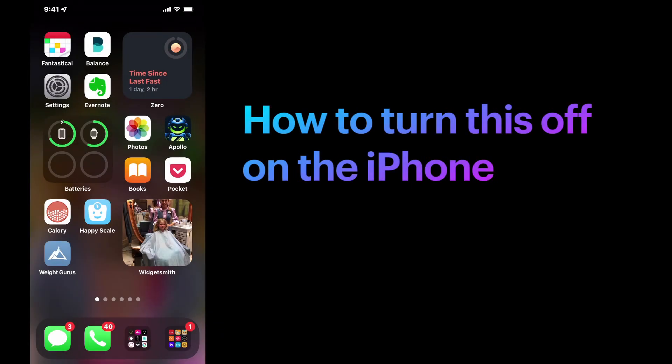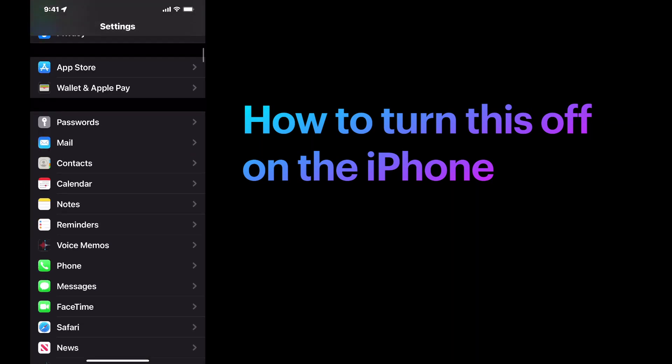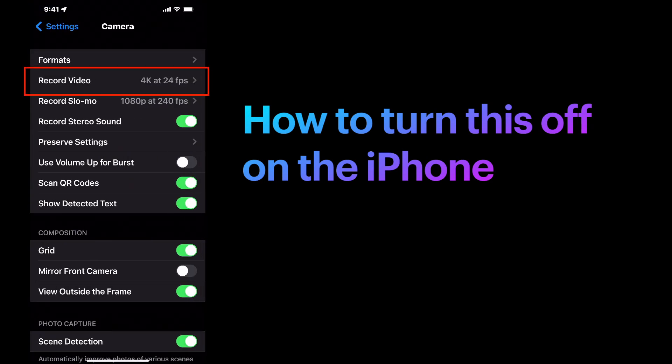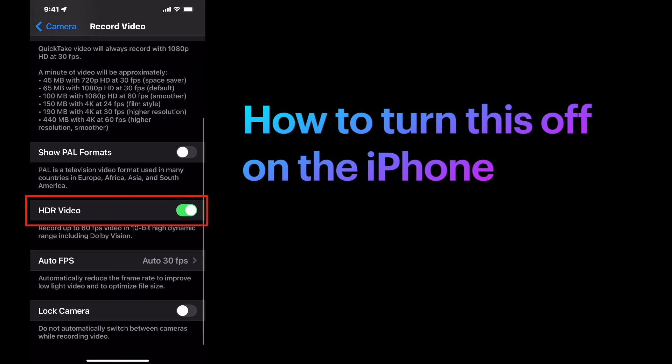So you want to turn this off at the source? On your iPhone, go to Settings, scroll down to Camera, and choose Record Video. If you scroll down, you'll see HDR Video — this is what you'd want to turn on or off.